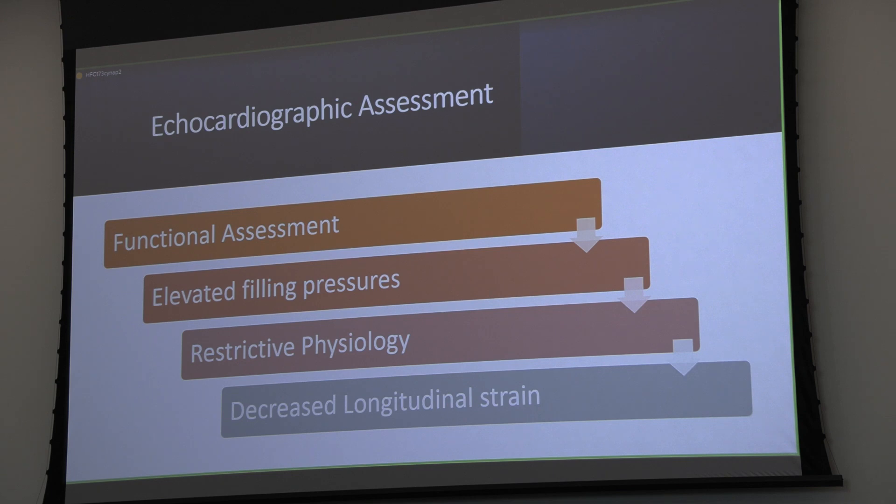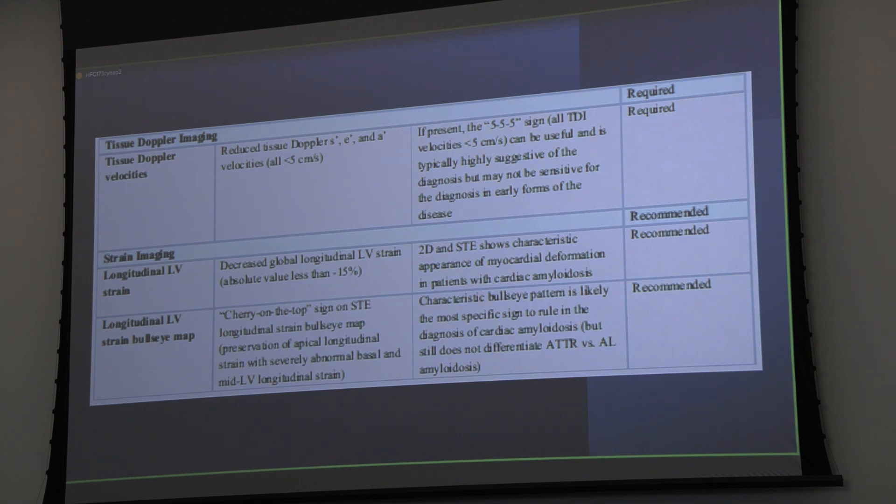Echo functional assessment includes elevated filling pressures, restrictive physiology, and decreased strain. Tissue Doppler: the 555 sign—all tissue Doppler velocities being less than five centimeters per second is very abnormal. That correlates well with restrictive inflow patterns, where your E/E' ratio tends to be in the 20-plus range, pushing toward 25 or more. That really points toward restrictive physiology. As soon as you see those numbers, something's wrong, and you want a reason for it.